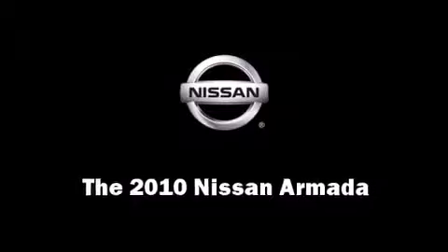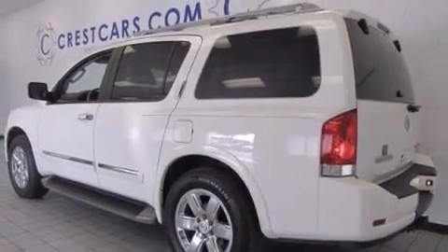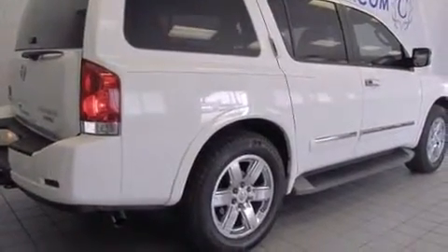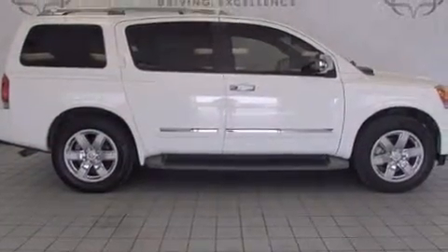Come test drive this 2010 Nissan Armada. Under the hood, you'll find an eight-cylinder engine with more than 300 horsepower, providing a smooth and predictable driving experience. Well-tuned suspension and stability control deliver a spirited yet composed ride and drive.